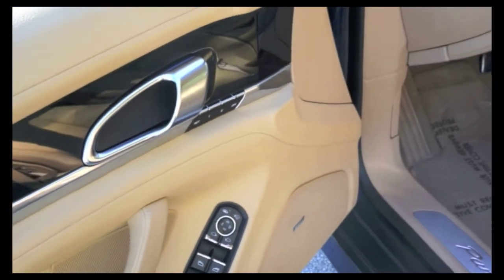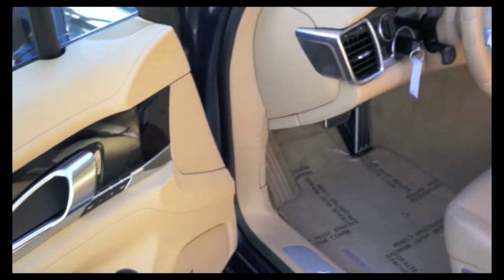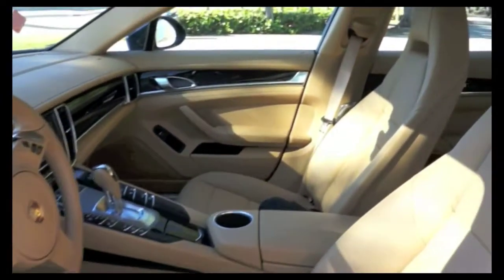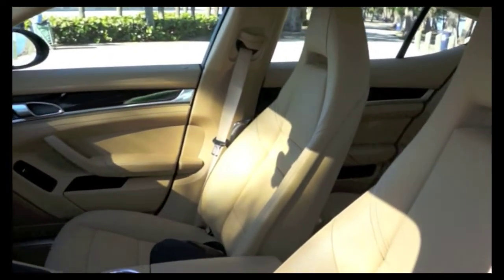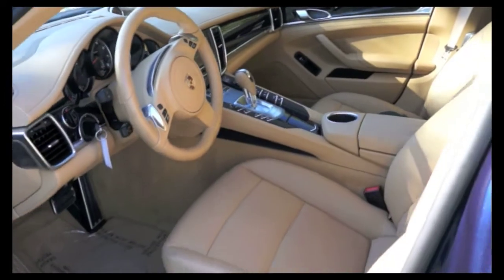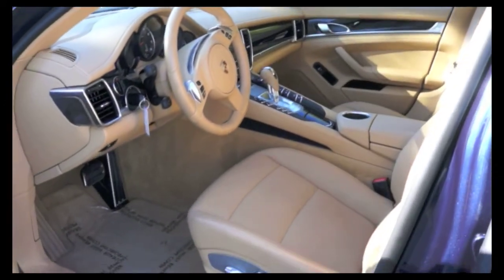Inside you'll find memory seating, power driver seat, heated and ventilated seats, remote keyless entry, front bucket seats, full luxor beige leather interior, and piano black inserts around the cabin.